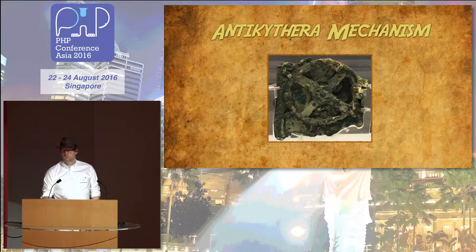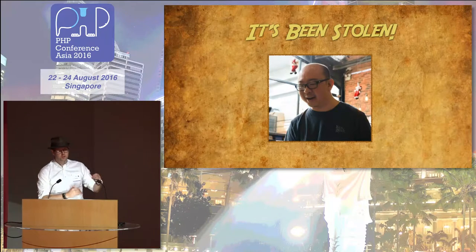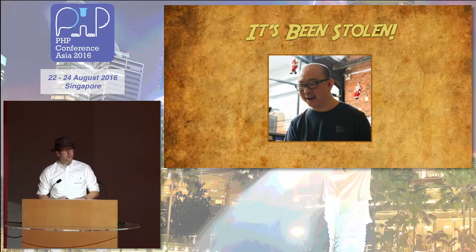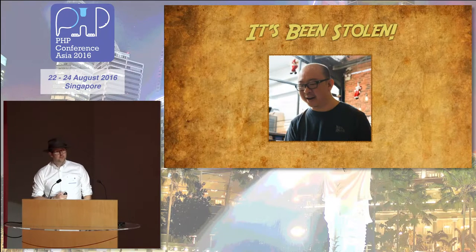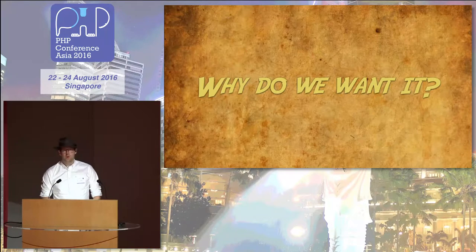I was on my way to pick it up to share it with you all, but it's been stolen. If anyone sees this man, let me know — top ten most wanted list. In this talk, we're going to go on an adventure. We're going to infiltrate the Kung Fu casino, and we're going to recover the mechanism for the greater good. But why is the mechanism so important? Why did Michael steal it anyway? It's rumoured that it contains the secret to enjoying working with legacy code.